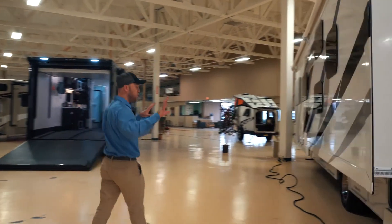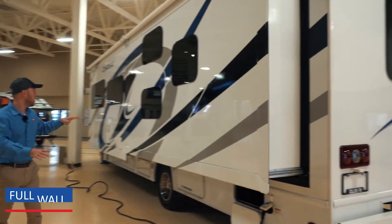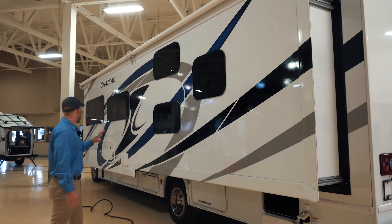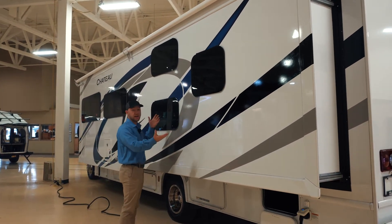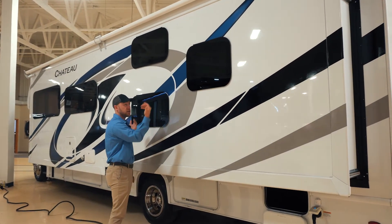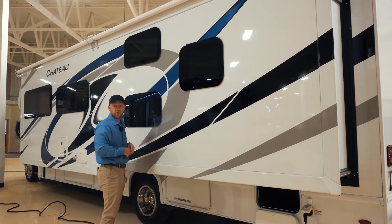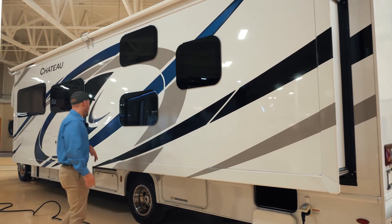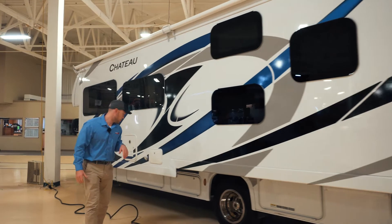The 31E is really nice in that it has a full wall slide-out, which just really opens up the whole coach — nice and roomy. Some of the upgrades on a Chateau would be frameless windows, which are nice — you can actually open them and leave them open during a rainstorm. The darker tint helps keep it cooler and keeps people from peering into your motorhome.